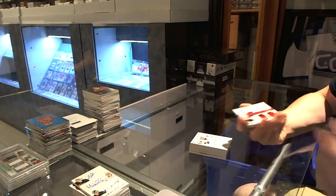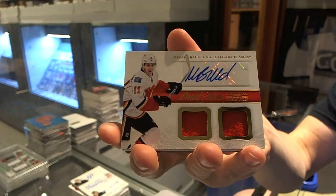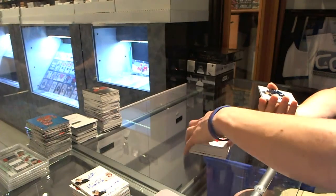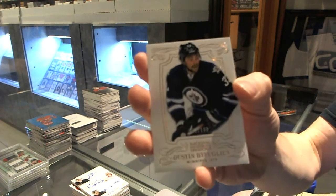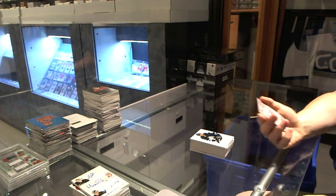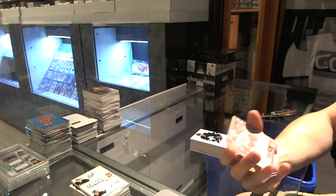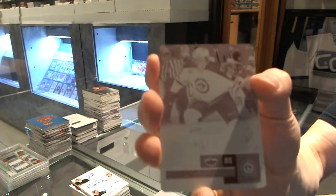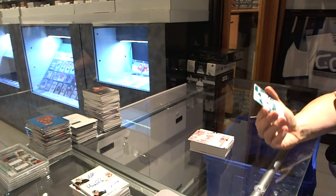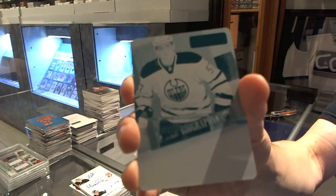We've got a dual jersey and autograph for the Calgary Flames, Mikael Backlund. We've got a base card number 199 for the Winnipeg Jets, Dustin Byfuglien. We've got a one-of-one magenta printing plate from 11-12 Contenders for the Winnipeg Jets, Nick Antropov. And a one-of-one cyan printing plate from Playbook for the Edmonton Oilers, David Perron.